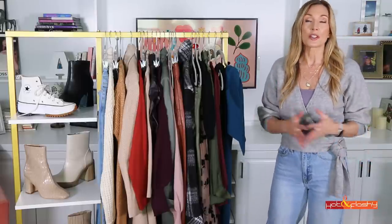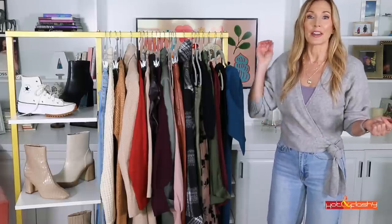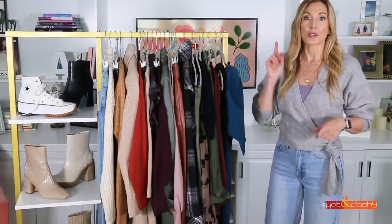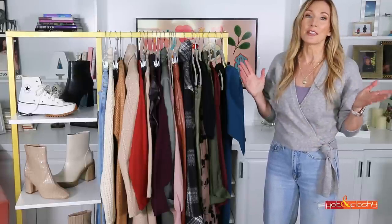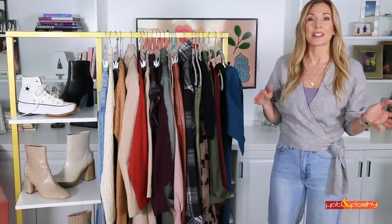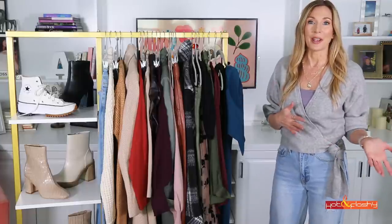Was it faux leather? Was it sweaters? Was it jeans? Was it booties? Or was it all of it? And the number one answer was sweaters and then all of it. So I guess you guys are like me — you get excited about fall and the change of seasons, either getting new clothes or shopping your closet and wearing some things that you had last year.